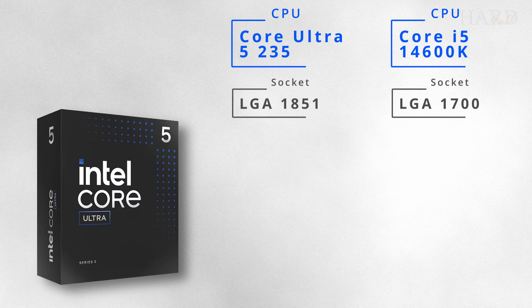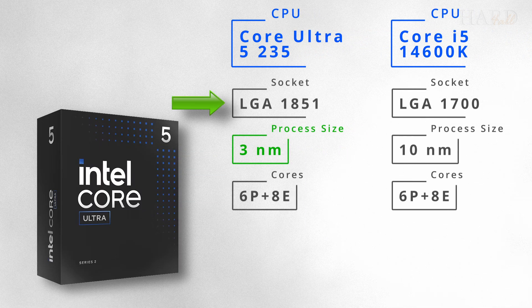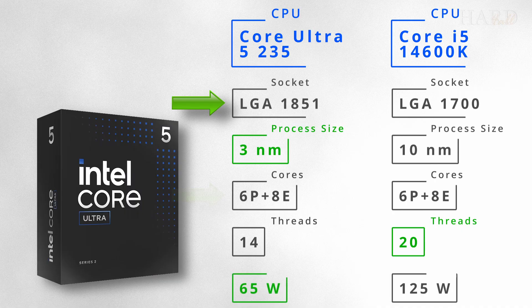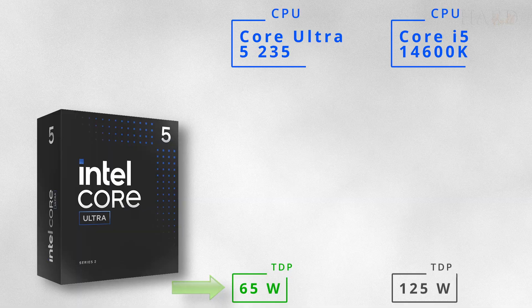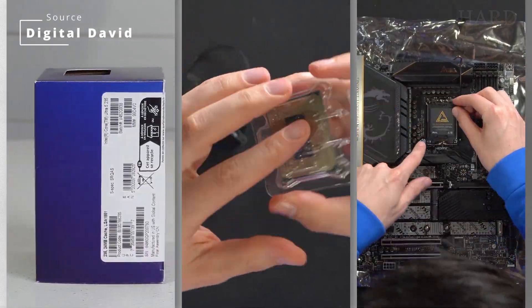First, a few words about this CPU. It requires a motherboard with the new socket 1851, and it has 6 performance and 8 efficiency cores, 14 threads, and a TDP of 65W, so it should be productive and not run hot.